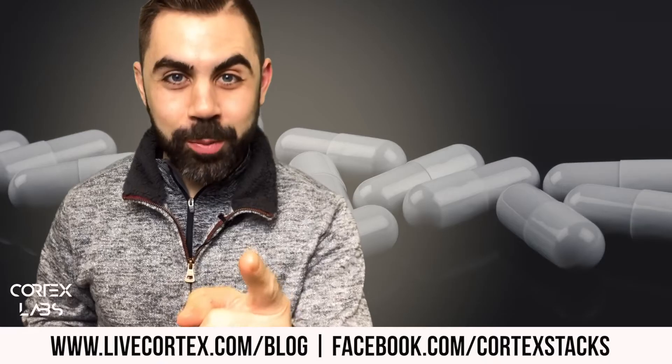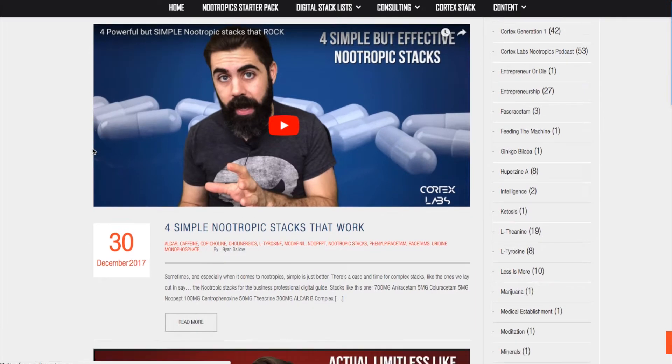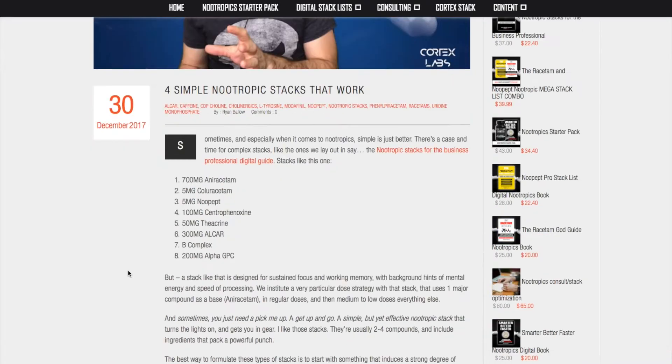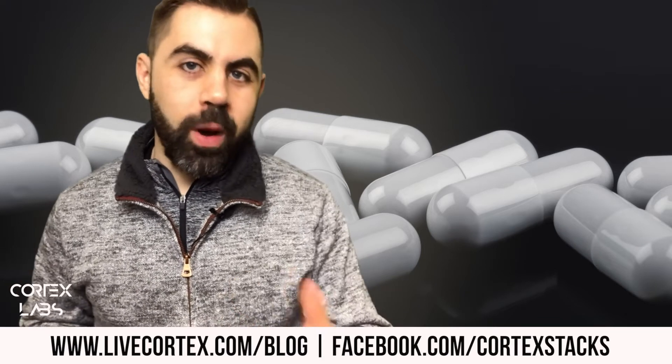What's up everybody, it's your boy Ryan and I am your nootropics information wizard. Thanks for being with me. Check us out on the web at livecortex.com — we have a giant blog for nootropics information. So many questions that we get via email can be answered by going to livecortex.com and reading the blog, or just googling your question plus 'livecortex' because we probably wrote about it.